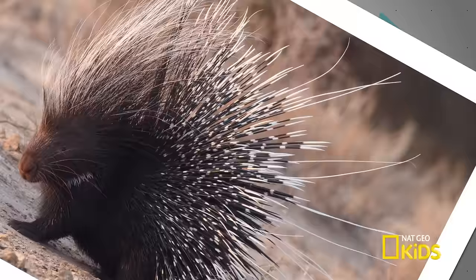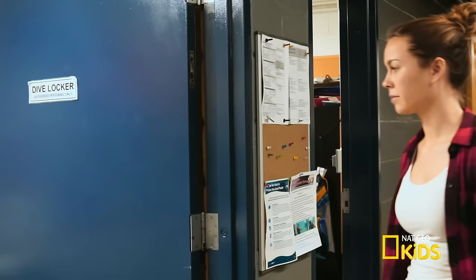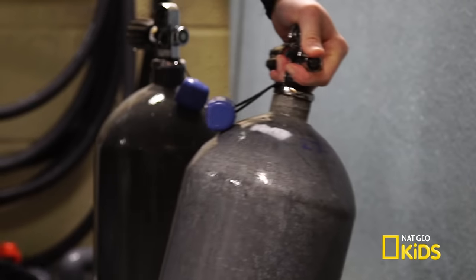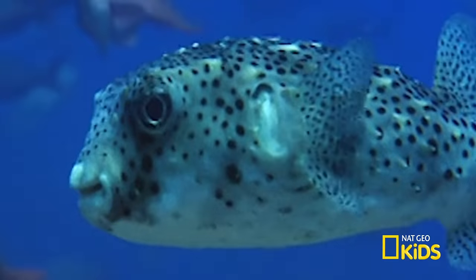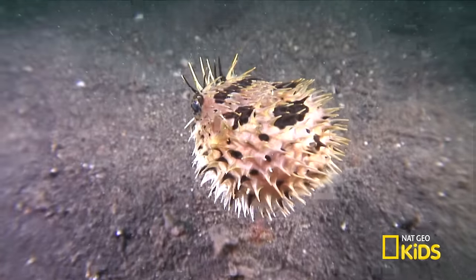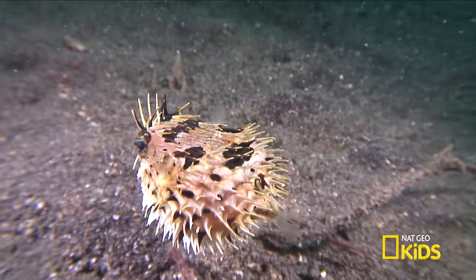A fish and a porcupine together — sounds like an interesting combo, right? Well, today we're going on a dive to learn more about the spot fin porcupine fish. Not only does it have a funky name, but it's pretty funky looking too. It can inflate itself with water, puffing up like a water balloon, and when it does, these sharp spines poke out like a porcupine.